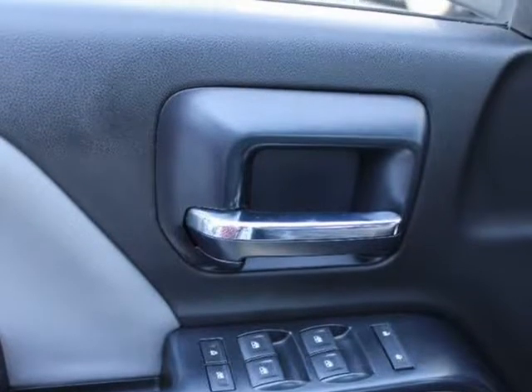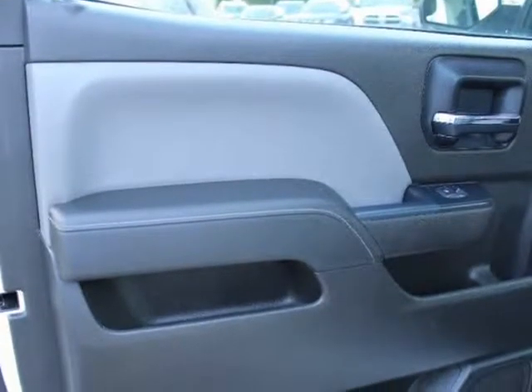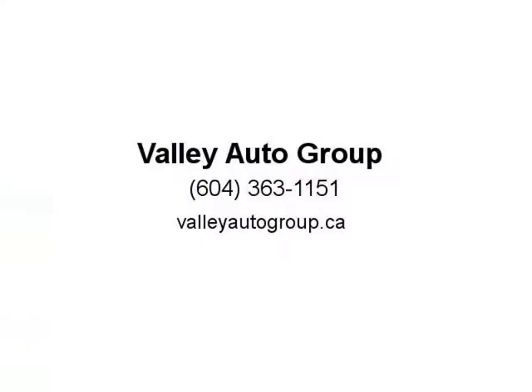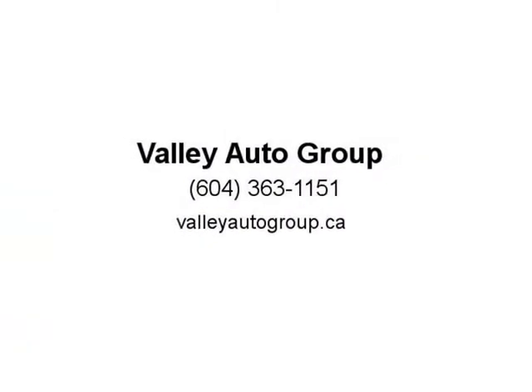Are you paying high interest rates and not happy with the vehicle you drive? Then get the vehicle you want to drive at a payment you can afford. Visit us at valleyautogroup.ca — Vali Auto Group.